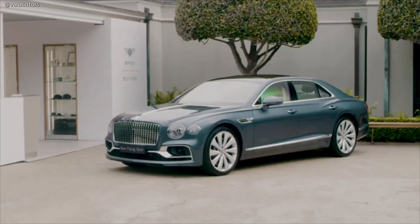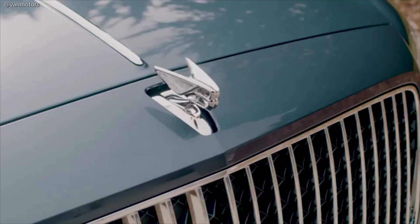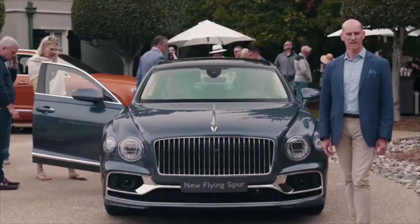All of these things combine to give us the most beautiful, dynamic, technologically advanced and luxurious Bentley sedan ever.